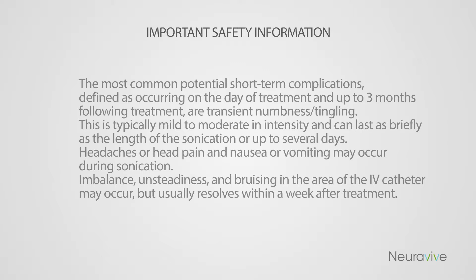This is typically mild to moderate in intensity and can last as briefly as the length of the sonication or up to several days. Headaches or head pain and nausea or vomiting may occur during sonication. Imbalance, unsteadiness, and bruising in the area of the IV catheter may occur, but usually resolves within a week after treatment.